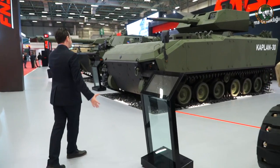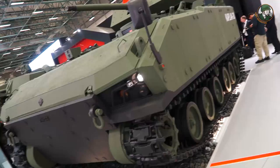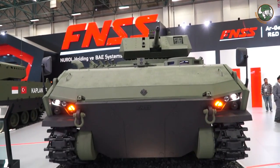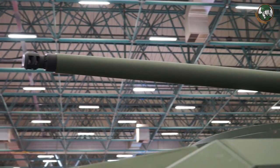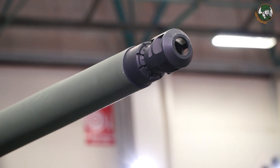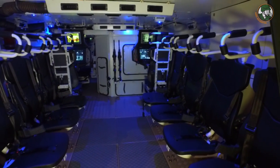This year for the first time we are showcasing the Kaplan 30. The Kaplan 30 is the new generation infantry fighting vehicle which is also an amphibious armored vehicle, but compared with the Kaplan 20 it has better mine, IED, and kinetic energy protection all around. As you can see, we have the 30mm remote controlled Teber turret with a 7.62mm machine gun. With the commander, driver, and gunner, it can carry eight dismounts.